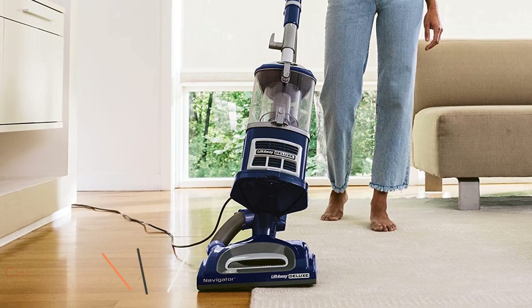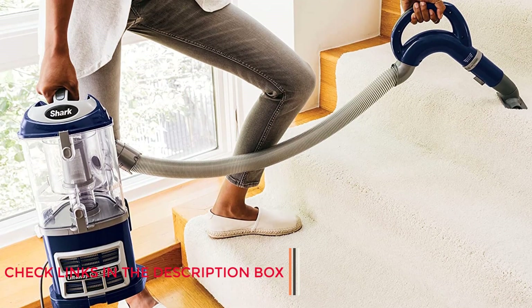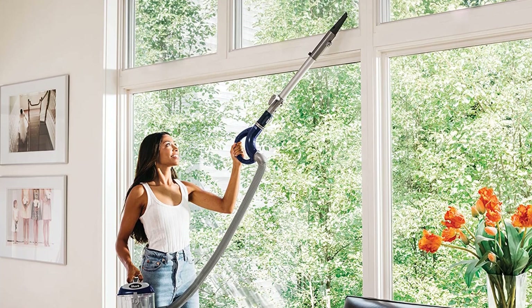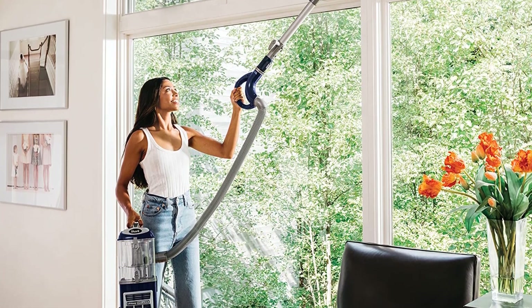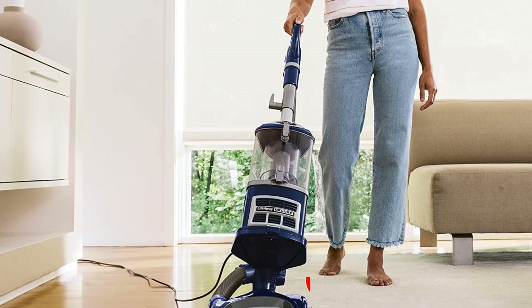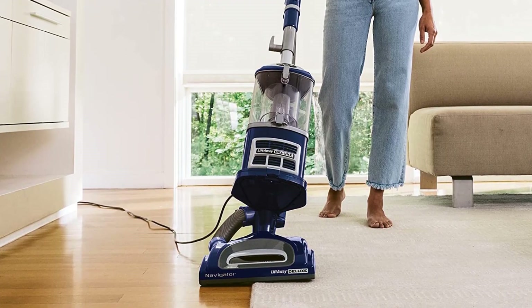Our testing team gave it a 5-star rating for its simple setup — it was assembled and ready for use in less than 5 minutes — and a 4.5-star rating for maneuverability. They found it difficult to move around on carpet surfaces and docked its rating for this reason, but did note that the vacuum is not too heavy overall. However, the anti-allergen seal and HEPA filter means this vacuum does effectively trap dust.